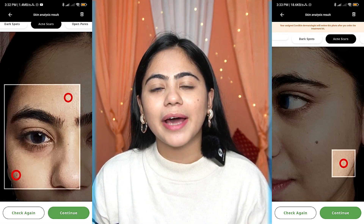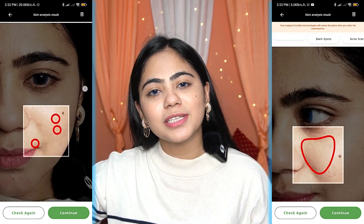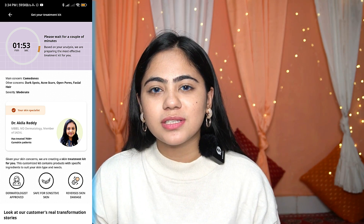This AI technology detected all my problems — I was not prepared for it to find everything. It told me that I have inflammatory acne, acne scars, and dark spots.